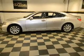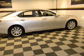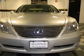Presenting the 2007 Lexus LS460, this is the set of wheels you've been looking for with a powerful 8-cylinder engine connected to a smooth shifting automatic transmission.